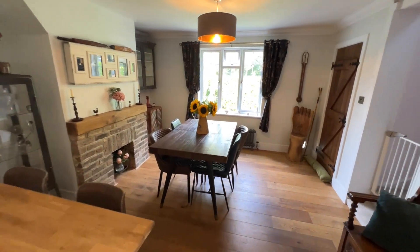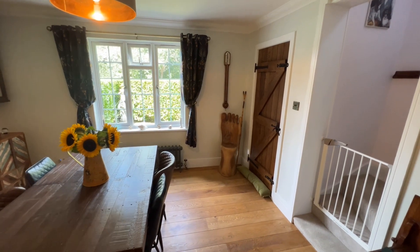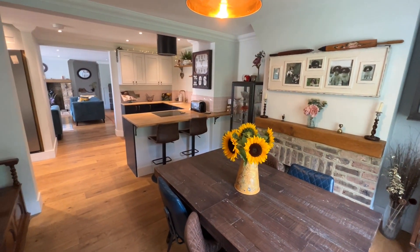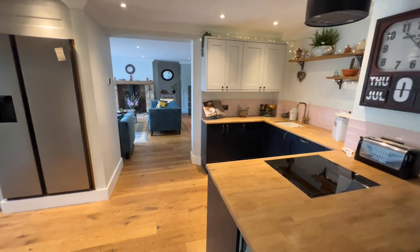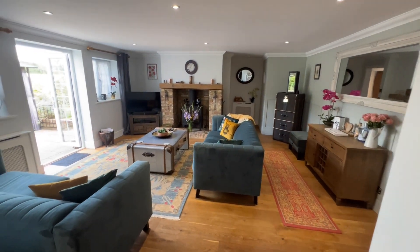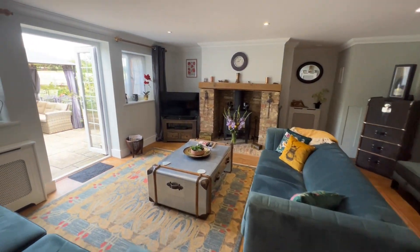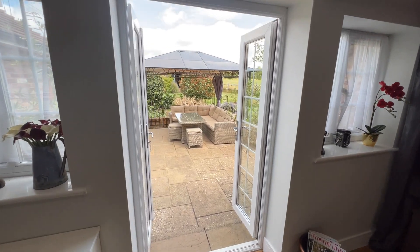That door there takes you to a little porch which is for the front door, as you can see. A nice space for entertaining or for family time as well. Through into the main sitting room, which is a fabulous size, really nicely presented, with a wood burning stove and doors out onto the garden as well.